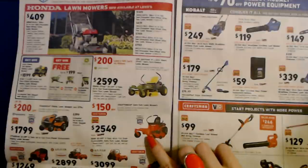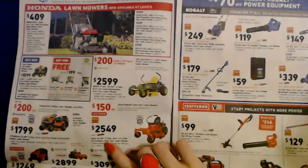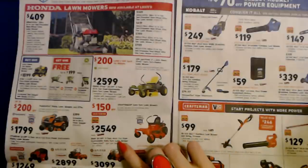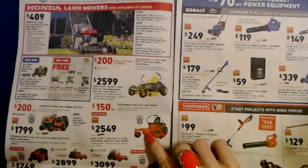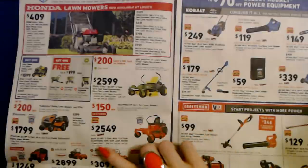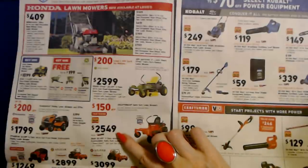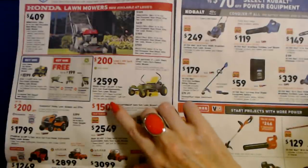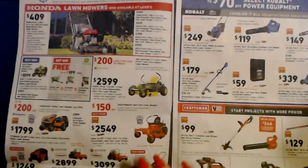Here's another one — from Craftsman. The Z-530, 22-horsepower V-twin, 46-inch cut, dual hydrostatic zero-turn lawnmower with ready start. Just turn the key and go. That's $2,549, which is $150 off the regular price. You don't get a gift card with that one though.